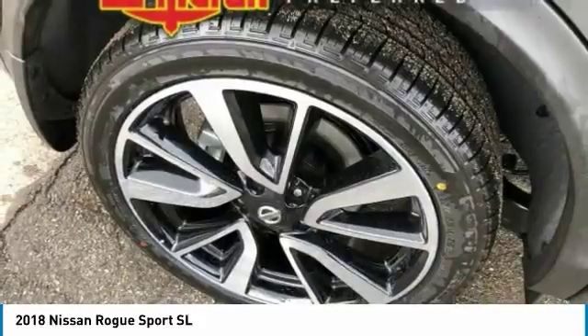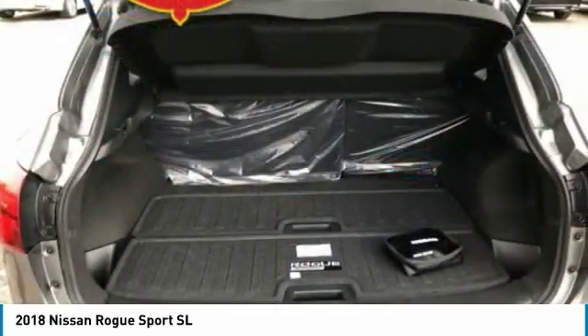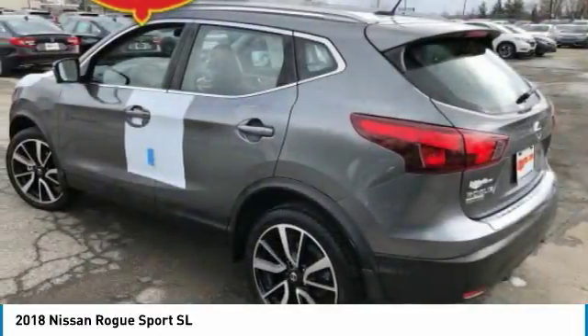Bluetooth, adjustable steering wheel, power steering, aluminum wheels. Wouldn't you look great in this vehicle? Stop in today and see for yourself.